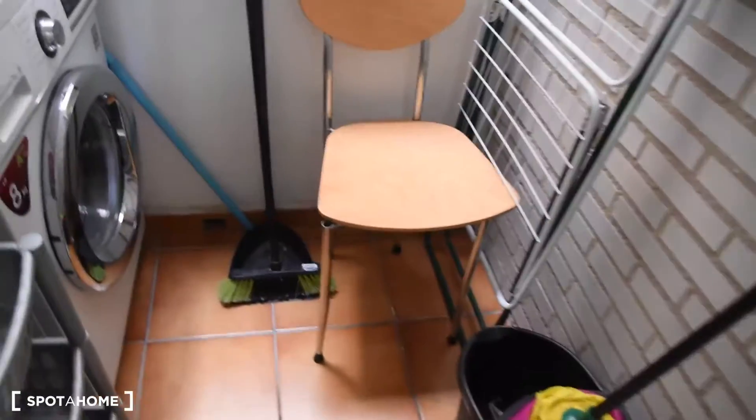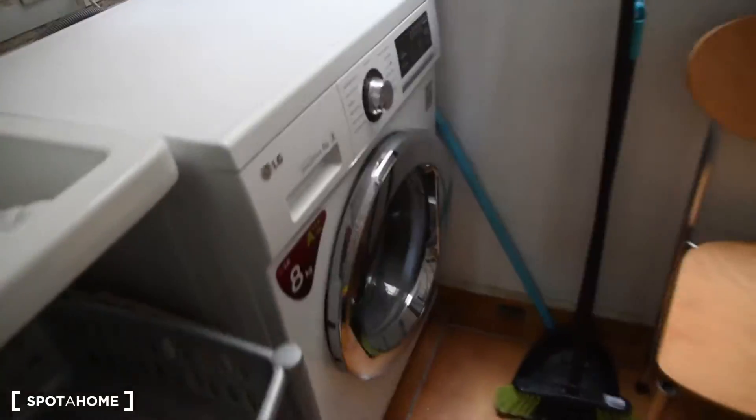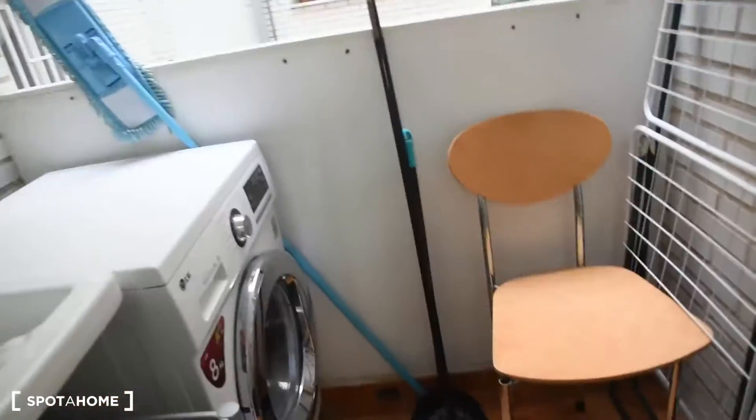Also next to the kitchen is the interior balcony with the washing machine and place for the cleaning supplies.